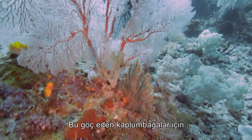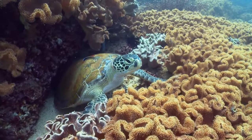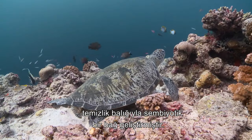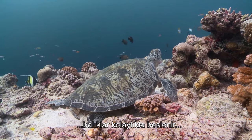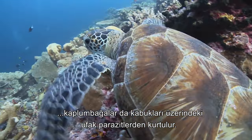For these migrating turtles, the Great Barrier Reef is not just a breeding ground, but a cleaning station. Throughout the reef system, turtles have developed a symbiotic relationship with various species of cleaning fish. This mutually beneficial arrangement sees the fish given an easy feast and the turtles relieved of the tiny parasites that come to congregate on their shells.